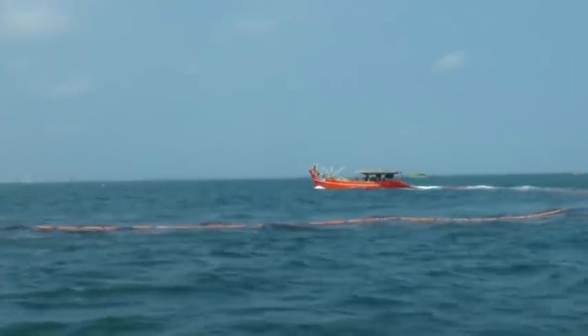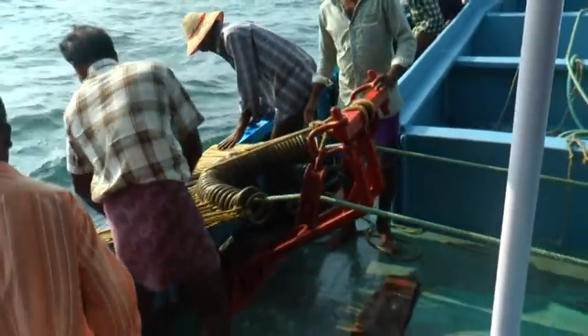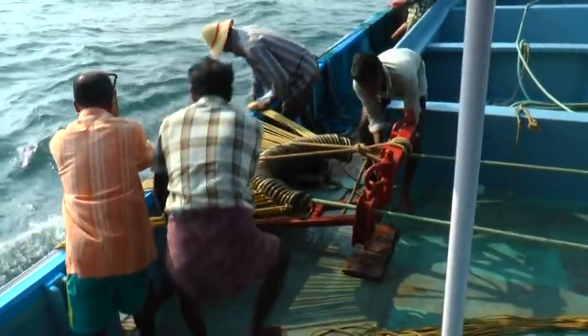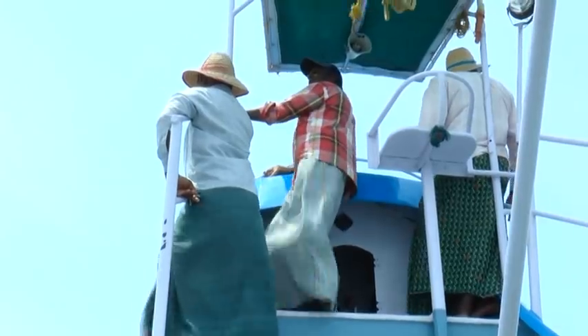In the case of two-boat ring seining, encircling of the shoal is carried out by the smaller boat. After encircling the shoal, the purse line is pulled in mechanically to close the seine at the bottom, and the net is progressively hauled in. The catch concentrated in the bunt is transferred to the carrier boat by scooping using locally made scoop nets. Hauling operation takes about 1 to 3 hours depending upon the catch. The ring seine net is then rearranged for the next fishing operation.